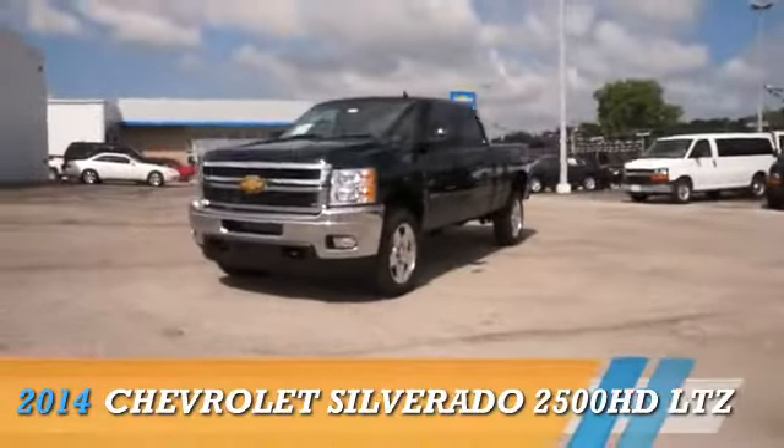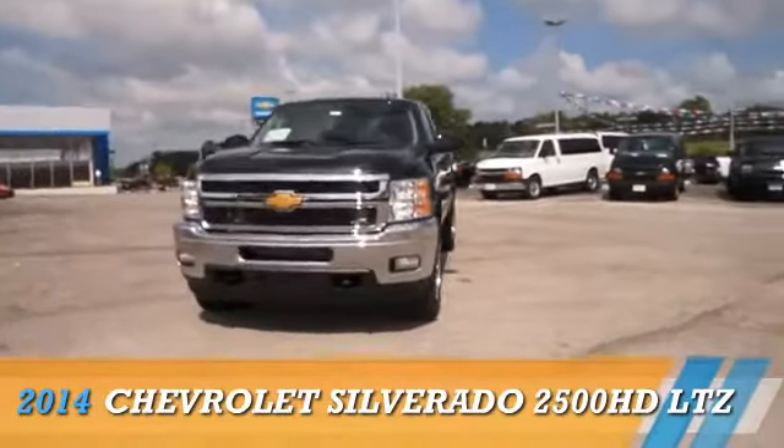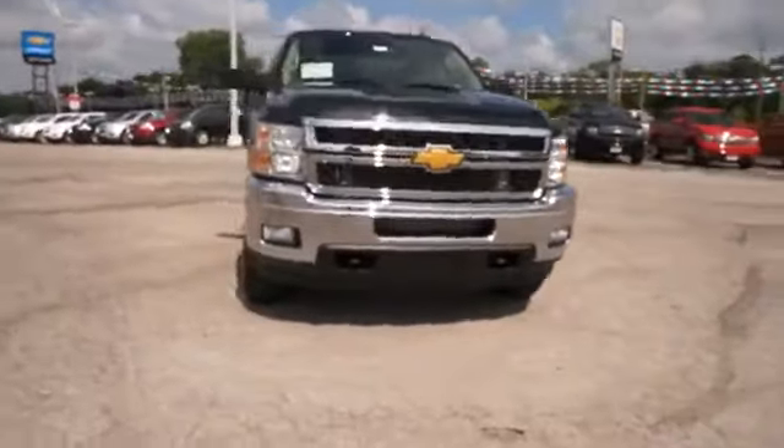Here's the vehicle for you. Presenting the 2014 Chevrolet Silverado 2500 HD.